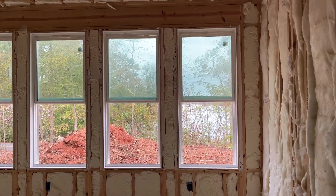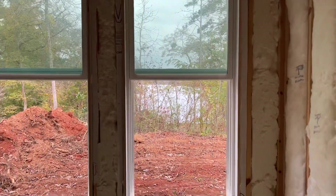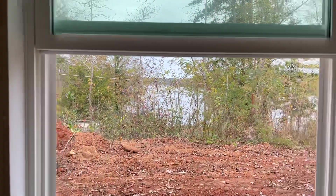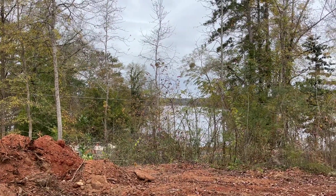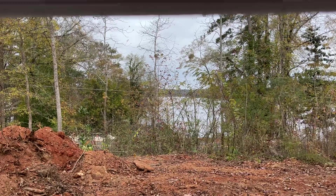Now that things are clearing away, I'll show you the lake out here. You can see the lake through the brush — very pretty. It's going to be beautiful once we take the brush down; we're going to have a nice view down the lake.